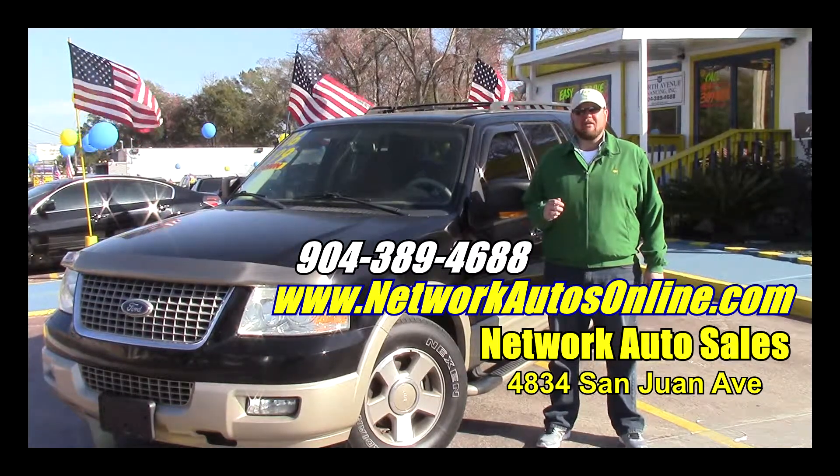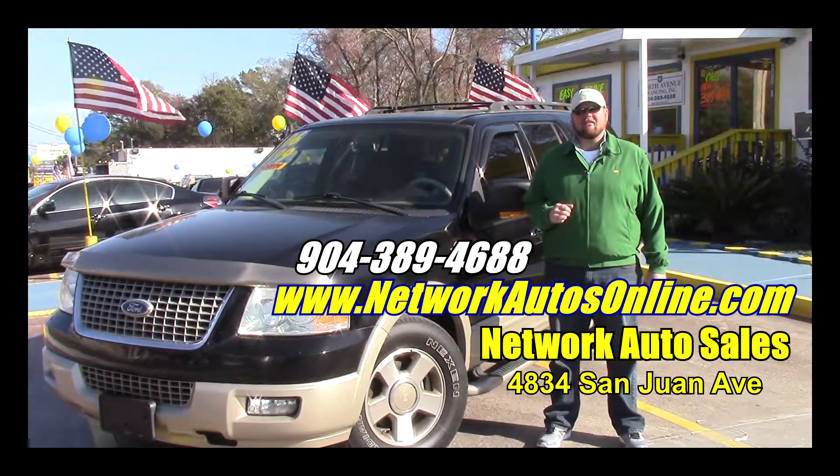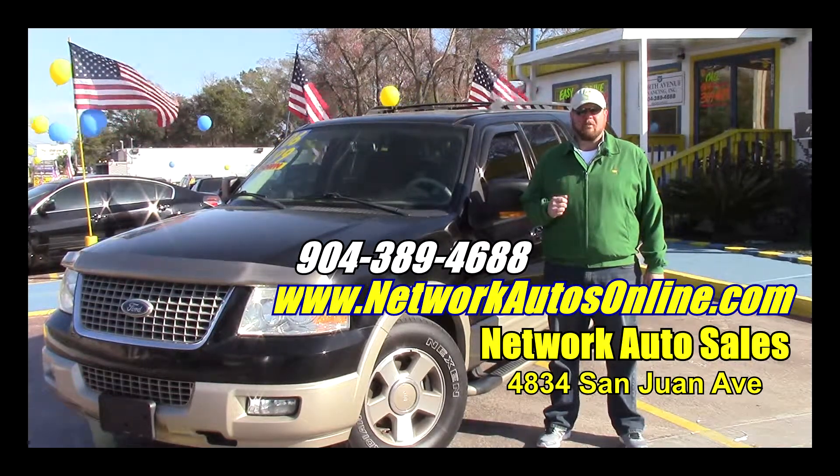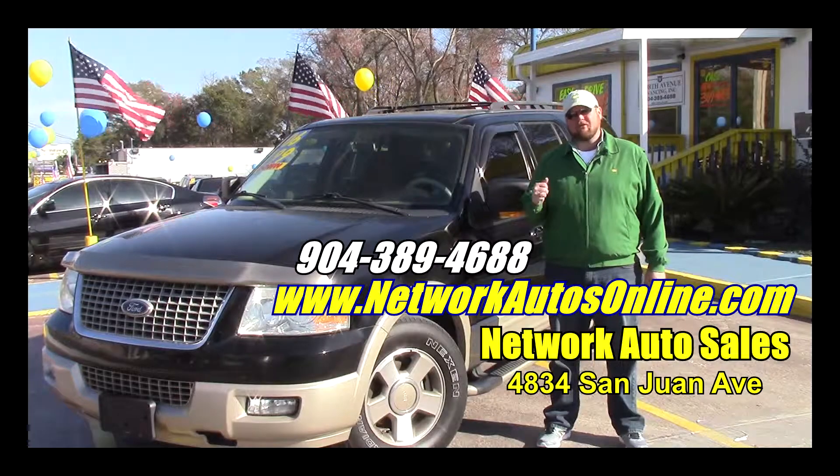Hey everybody, this is Jeff. I'm the owner over here at Network Auto Sales on the west side of Jacksonville. I want to take a minute and tell you guys about this real nice 2006 Ford Expedition King Ranch model. Come on, let's take a look at it.